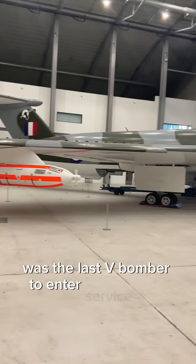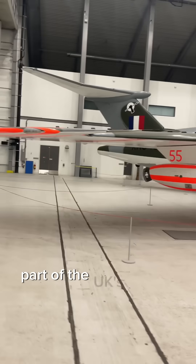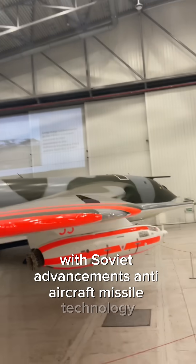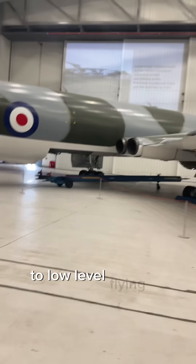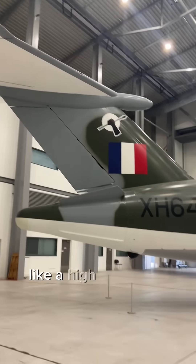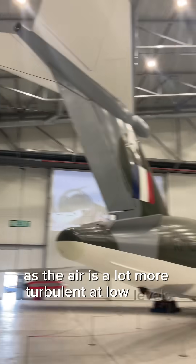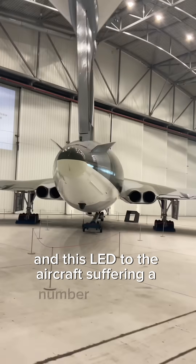It was the last V-bomber to enter service with the Royal Air Force as part of the UK's nuclear deterrent. With Soviet advancements in anti-aircraft missile technology, the aircraft's role was switched from high-altitude bombing to low-level flying to help avoid interception. Flying at high speeds at low levels puts an awful lot of strain on the aircraft, as the air is a lot more turbulent at low levels, and this led to the aircraft suffering a number of fatigue cracks.